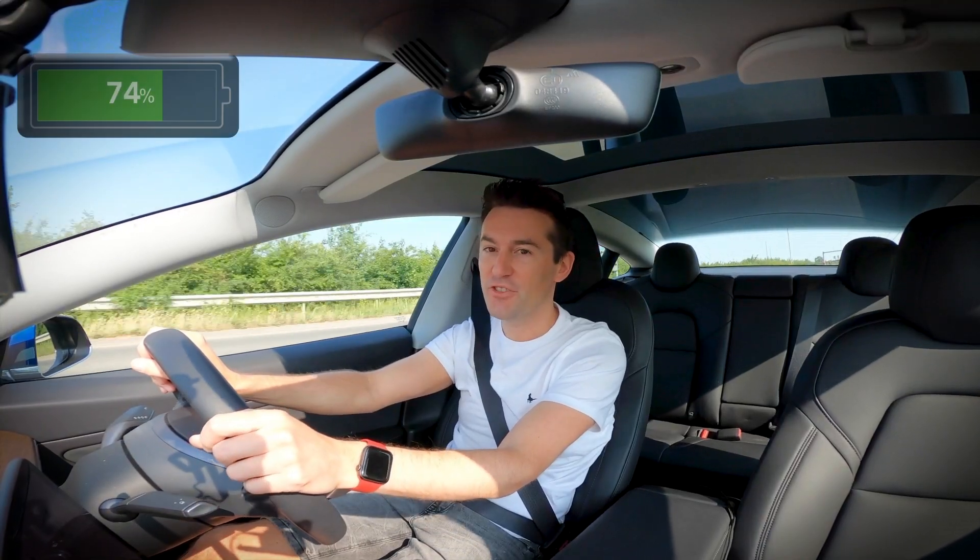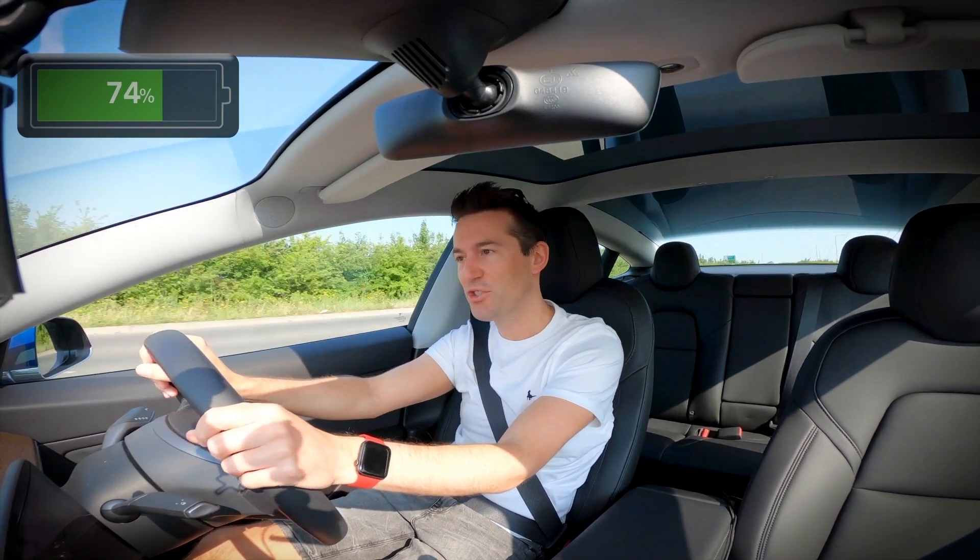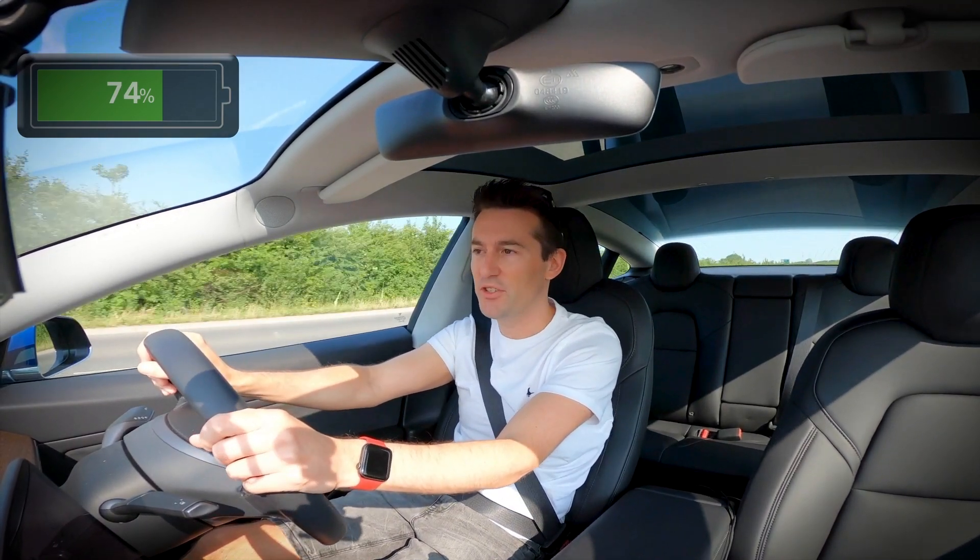Whilst I'm driving I'll put some data on the screen so you can see what the outside air temperature is like, what my aircon was set to, stuff like that — so you can compare your driving style to mine and gauge what range you might get.